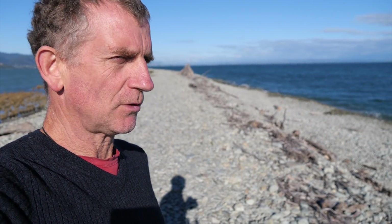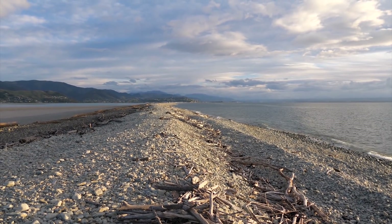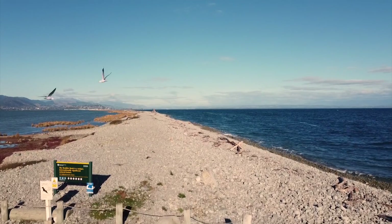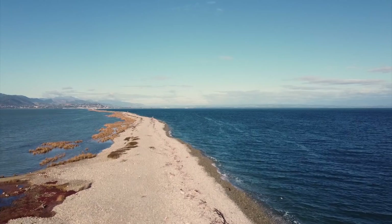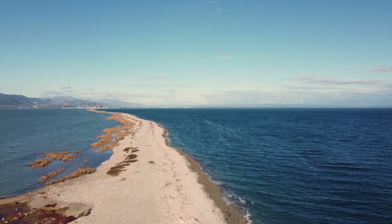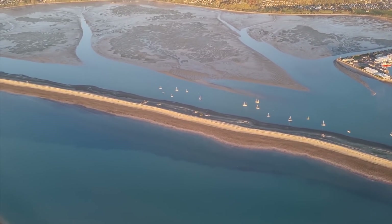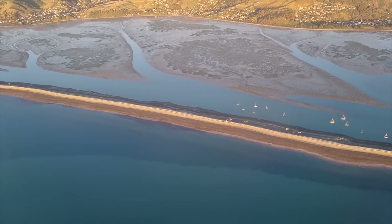Today I'm walking along a feature near Nelson, New Zealand called the Boulder Bank. This boulder bank is like a spit — like you might see a sand spit — but it's made of boulders as opposed to sand. It's 13 kilometres long, even a bit longer than that, and extends in a really narrow ridge parallel to the coastline just to the north of Nelson City.